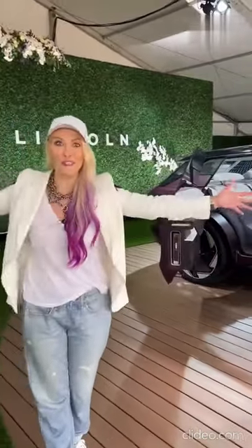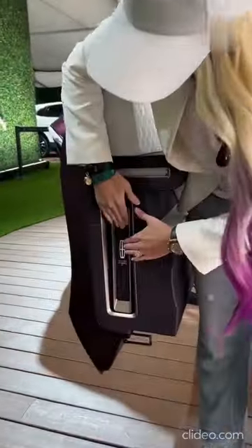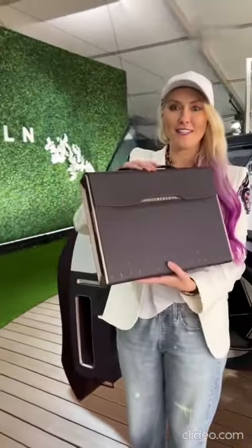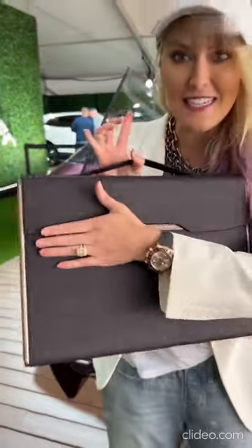Coach doors, so it all opens up at once — look at this. Push this in: this is a hidden laptop compartment, and this is your digital case that will charge your laptop.